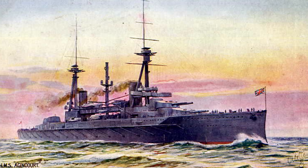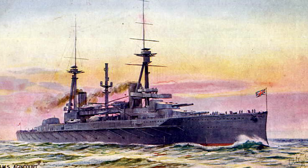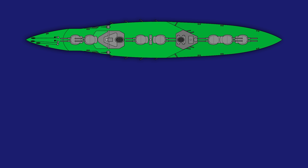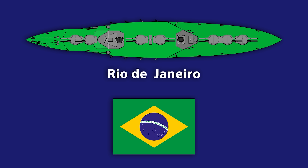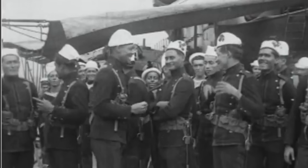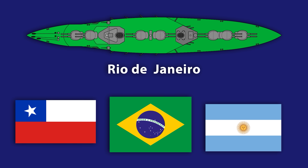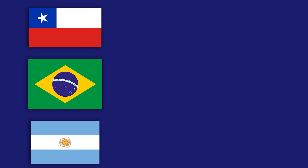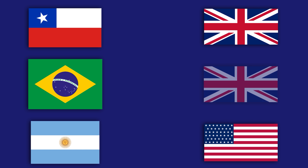The first remarkable thing about HMS Agincourt is that it didn't begin life called Agincourt, or even as a British ship. It was laid down in September 1911 as the Rio de Janeiro, the third and latest battleship for the Brazilian Navy, which was involved in an intense arms race with its neighbours in South America, Chile and Argentina. All three nations were desperate to have their own dreadnoughts, whose explosive power was matched only by their enormous cost and status as symbols of national pride. Lacking the ability to produce these huge weapons of war, they had turned to other nations to build them — Argentina to the US, and both Chile and Brazil to the British.